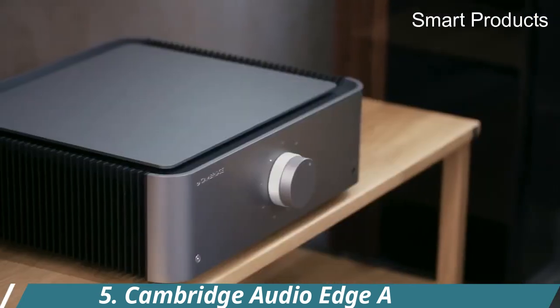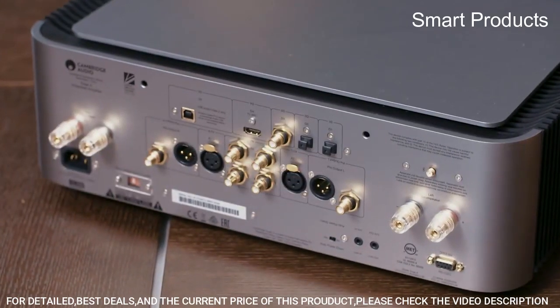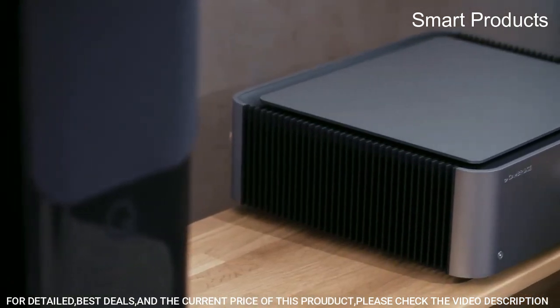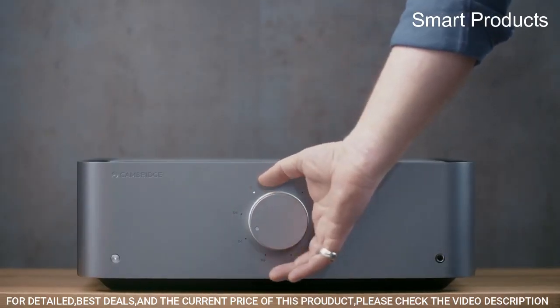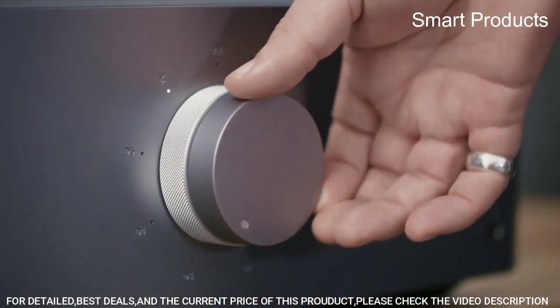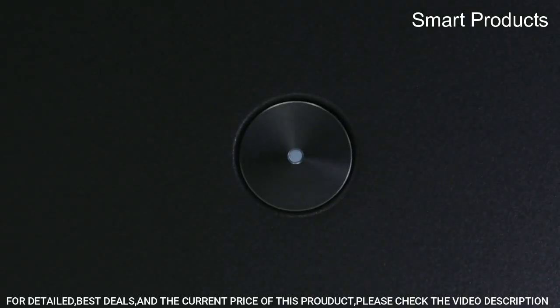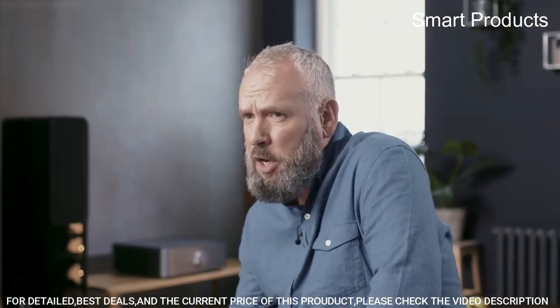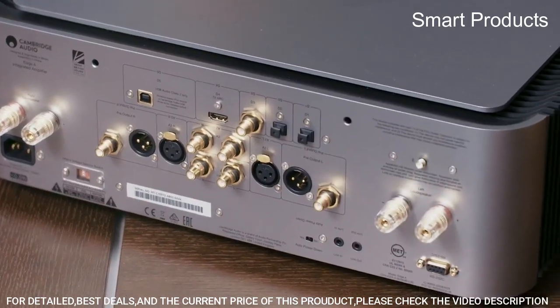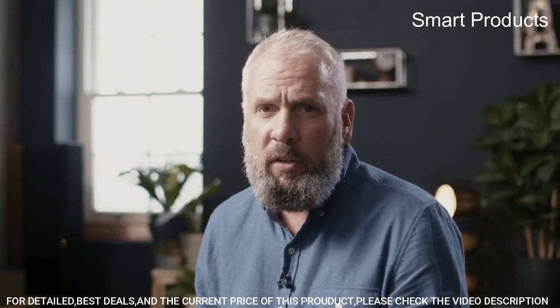Number 5: Cambridge Audio Edge A. The Cambridge Audio Edge A is a high-end integrated amplifier designed for audiophiles and music enthusiasts who demand exceptional sound quality and performance. It features a Class A-B amplifier design that delivers 100 watts per channel into 8 ohms, with the ability to drive even the most demanding speakers. The Edge A boasts advanced technologies including a proprietary Class XA amplification technology that reduces distortion and improves efficiency, as well as a large toroidal transformer that provides a stable and reliable power supply.